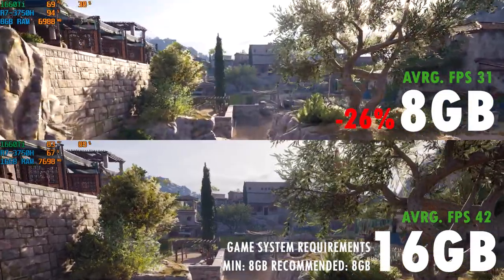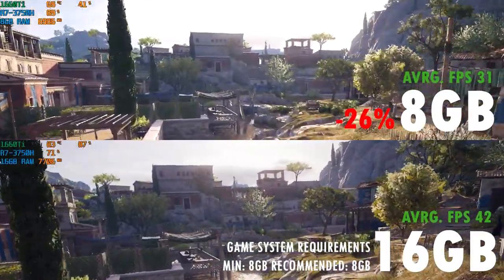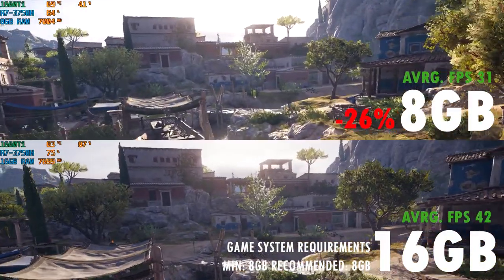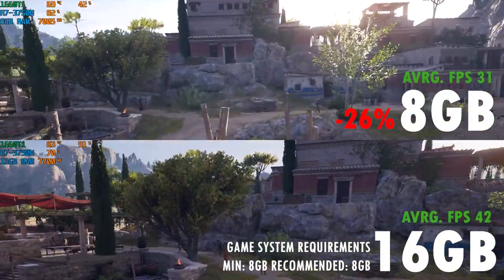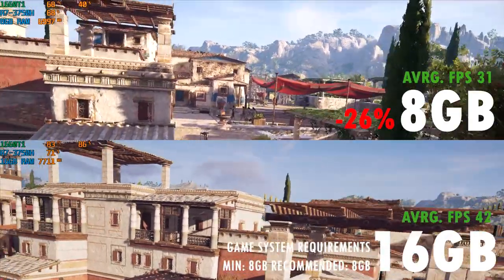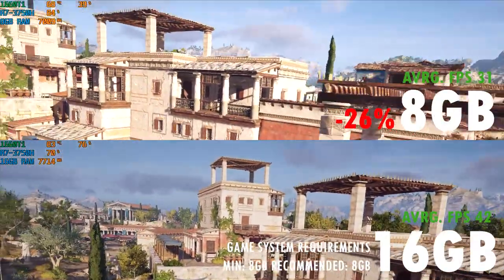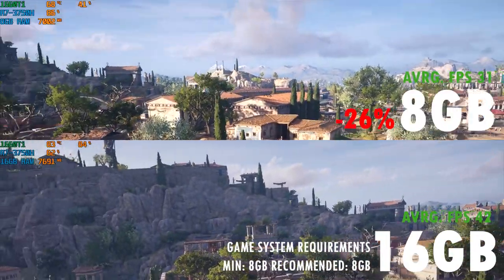A lot of the decrease with 8GB comes from the loss of dual-channel, which significantly impacts performance. If you observe the top section of the video, you can see how the 8GB makes the game stutter quite a bit and is not very enjoyable to play. The 16GB, on the other hand, is smoother in the rendering of frames and not as choppy as the single-channel 8GB.